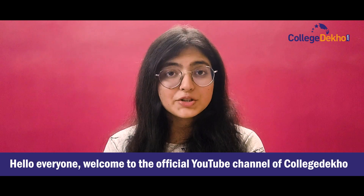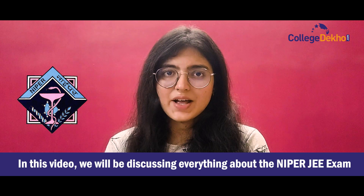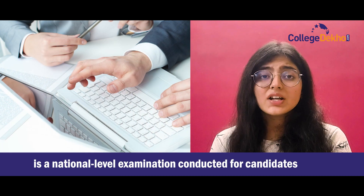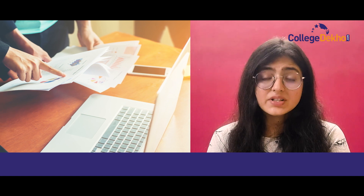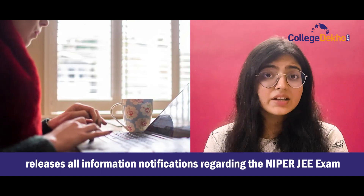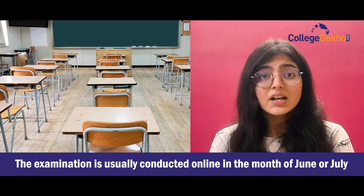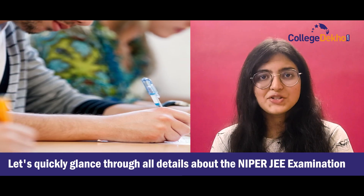Hello everyone and welcome to the official YouTube channel of College Dekho. In today's video, we will be discussing everything about the NIPER JEE exam. NIPER Joint Entrance Examination, also known as NIPER JEE exam, is a national level examination conducted for candidates willing to get admission into postgraduate or doctoral programs in the field of pharmacy, such as M.Pharma, M.Tech Pharma, or MBA Pharma. The National Institute of Pharmaceutical Education and Research releases all necessary information regarding the NIPER JEE exam, including the exam schedule. The exam is usually conducted in the month of June or July.